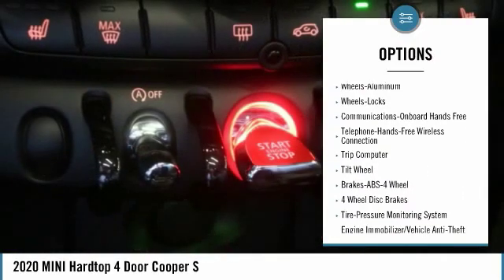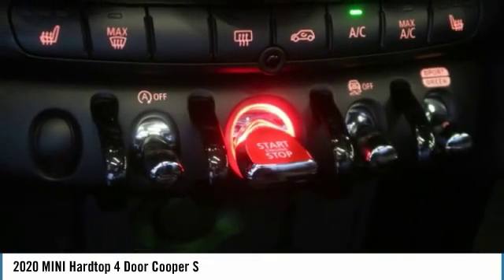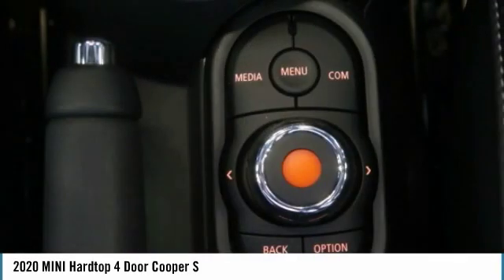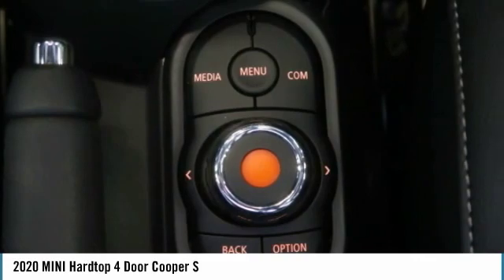Fog lights, mirror memory, FWD, headlights auto off, and cruise control. Wouldn't you look great in this vehicle? Stop in today and see for yourself.